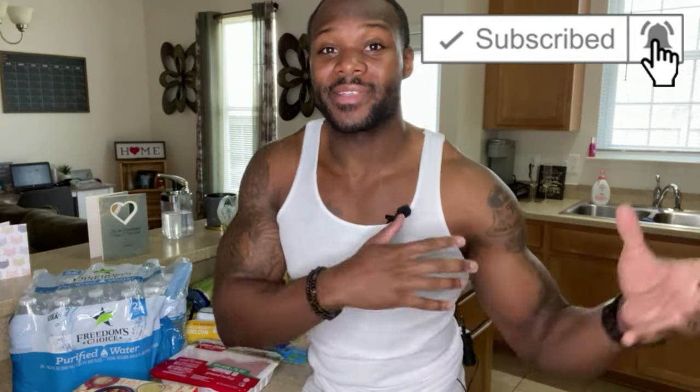If you are still here, please like the video and subscribe to the channel. We want this video to get out to the masses so everyone can save money while living a healthier lifestyle, building muscle, and tapping into that weight loss. Share this video.